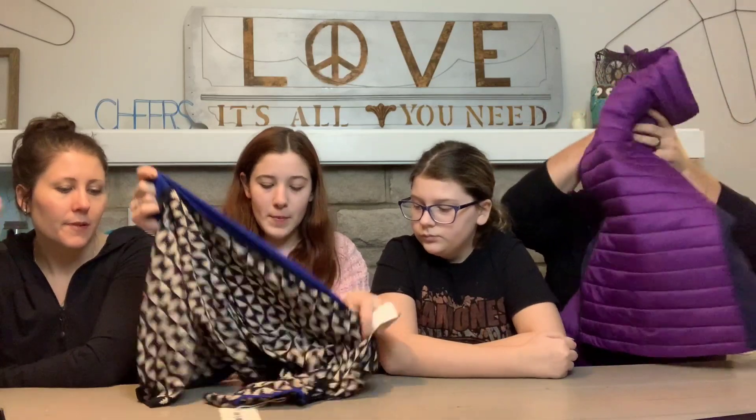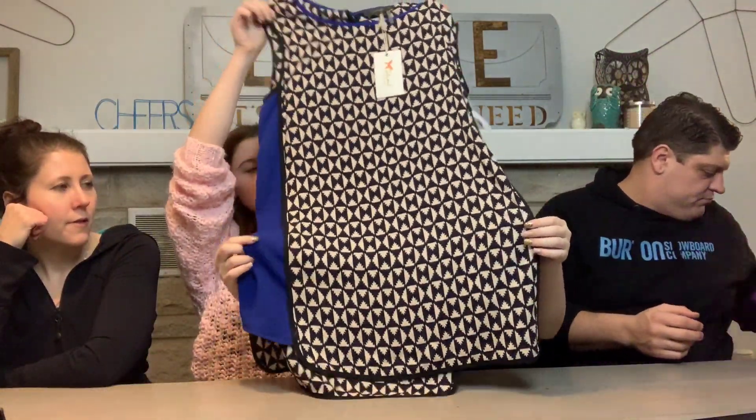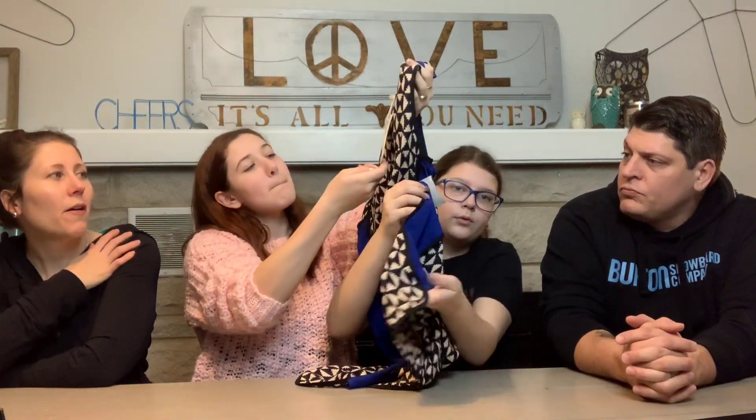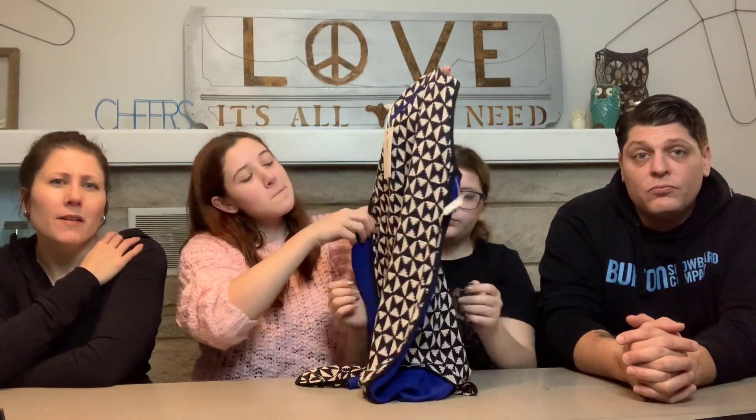Oh, this one has brand new tags — I didn't even notice! It's THML — similar to a brand like Free People. It's not HTML the coding language! It was only 80 cents, size small. THML is a pretty popular brand; I think sometimes it was sold at Anthropologie.